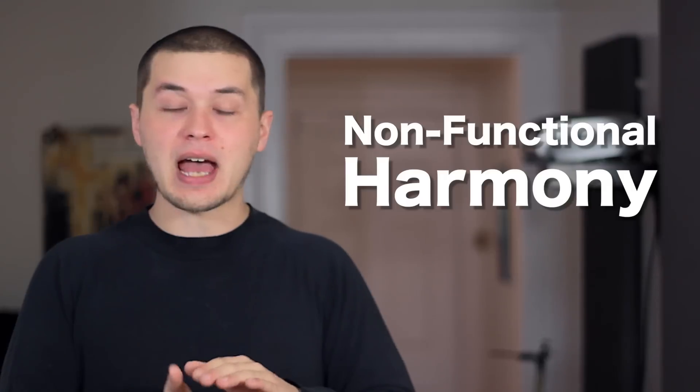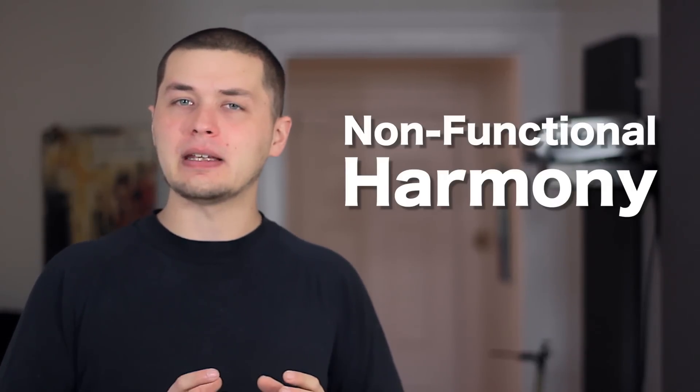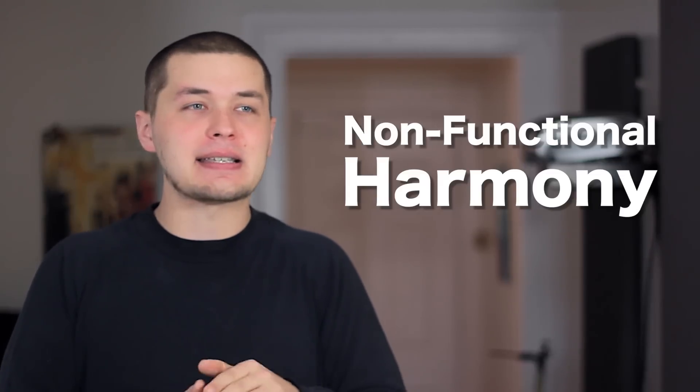It's a subtle but very powerful compositional technique that you can use to create unity among chords that, on the surface, don't seem to be related to one another at all. Going beyond this one particular technique, we can call this kind of harmony non-functional harmony, because as a whole it doesn't seem to have any function within one particular key. Each chord is its own island in a sea of harmony.